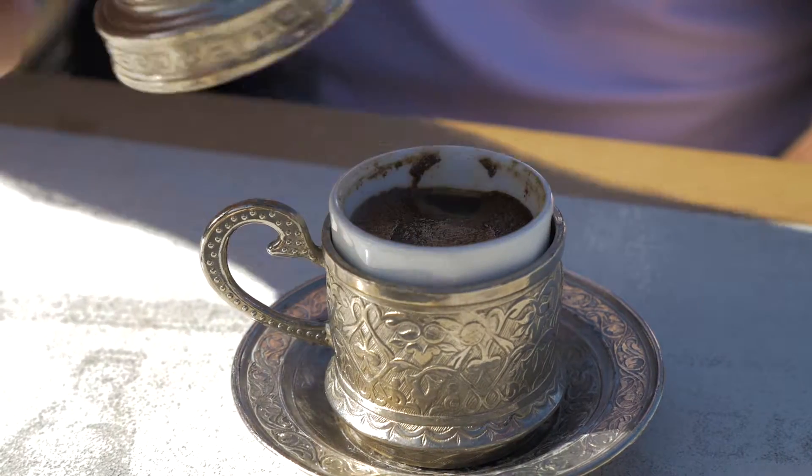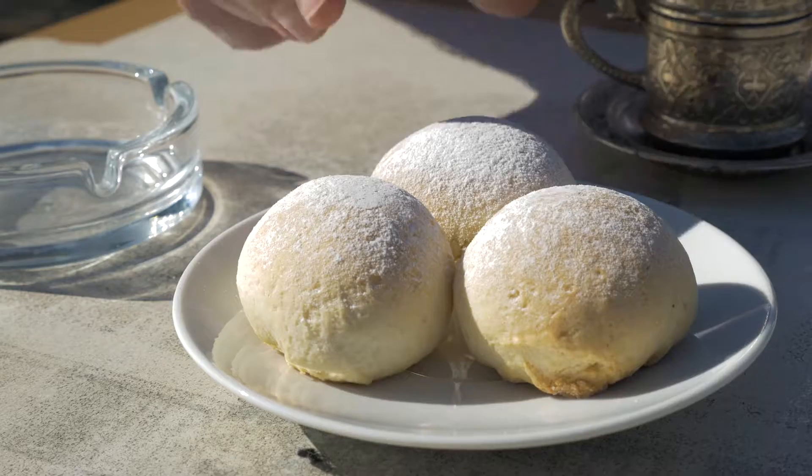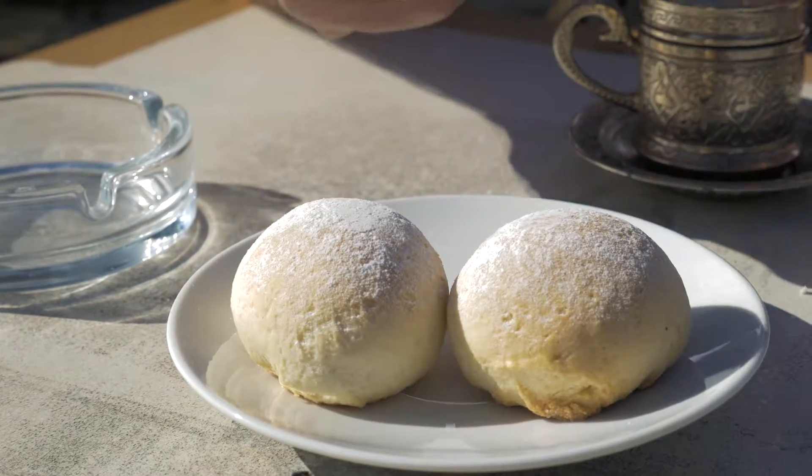We're on our walking tour in Çeşme, and we've been invited for refreshments. We have Turkish coffee in these beautiful little cups, and also Turkish donuts. The name of these in Turkish is beyond my linguistic capabilities. Both of these have what's called mistika inside. Mistika comes from the resin of trees, and it's also used in chewing gum, so it's going to be interesting to see how it tastes.